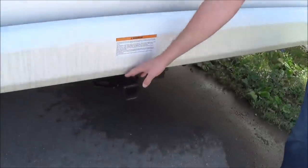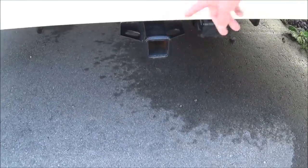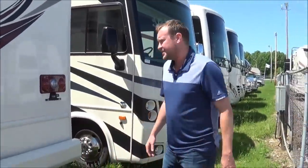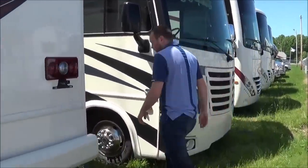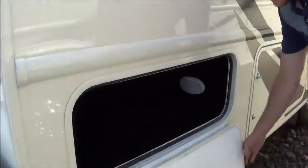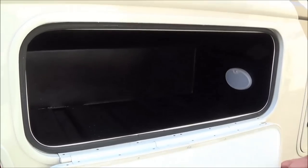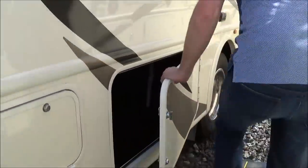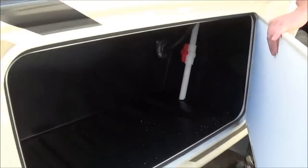This is also an 8,000 pound rated tongue hitch. You'll be able to pull 5 to 6,000 pounds on this particular vehicle. Moving around the driver's side, you'll have nice storage here that is pass-through, so if you're a fisherman or want to put lawn chairs in there, there's easy access, and more compartment space as well.